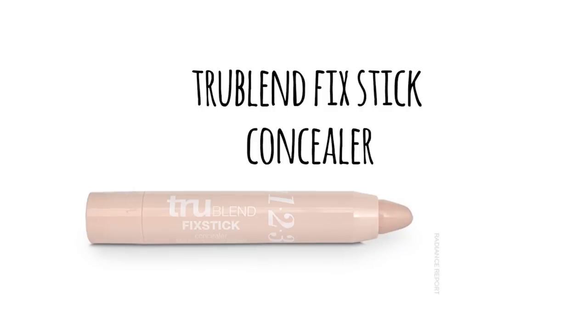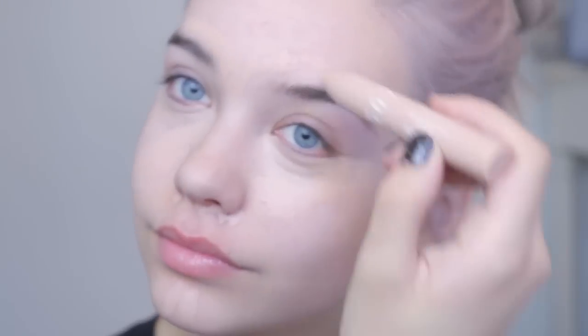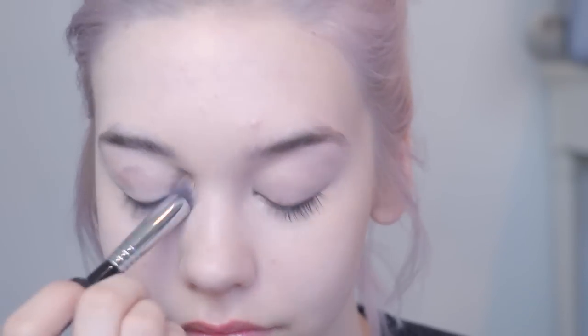I'm taking this True Blend Stick Concealer and putting it all underneath my eyes — this will cover up my dark circles and brighten. Then going on little spots that need coverage, like a few spots up there, to cover that up and also highlight a bit. Then I'm taking a brush and blending it out to make it look smooth and natural. I'm also putting the concealer on my eyelids, which works really well as an eyeshadow base too — super fast and easy, no separate eyeshadow primer needed.